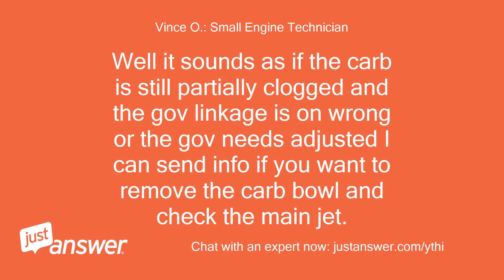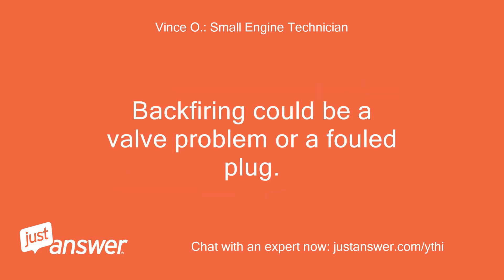Well, it sounds as if the carb is still partially clogged and the governor linkage is on wrong, or the governor needs adjusted. I can send info if you want to remove the carb bowl and check the main jet. Backfiring could also be a valve problem or a fouled plug.